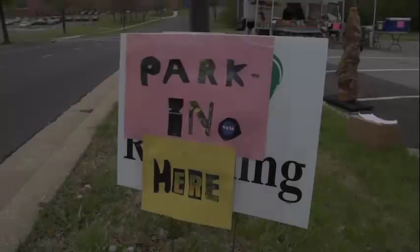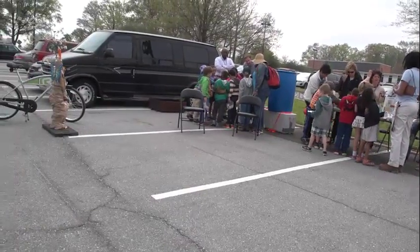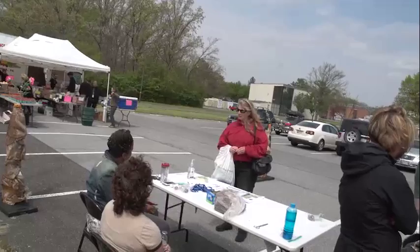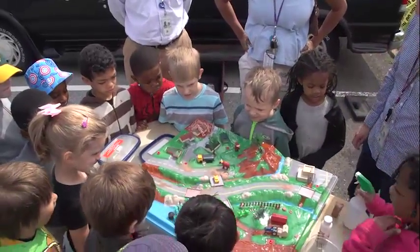We created a temporary park, which we are calling a park-in, created out of a few parking spaces to bring attention to how creative urban open spaces can contribute to the quality of human life.